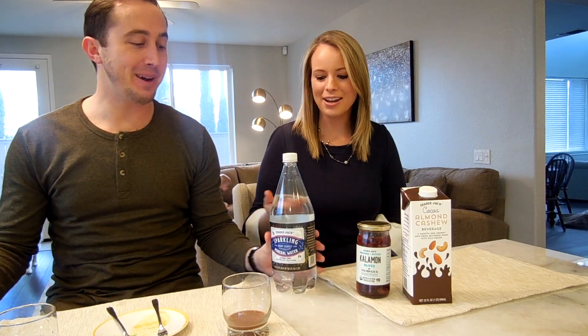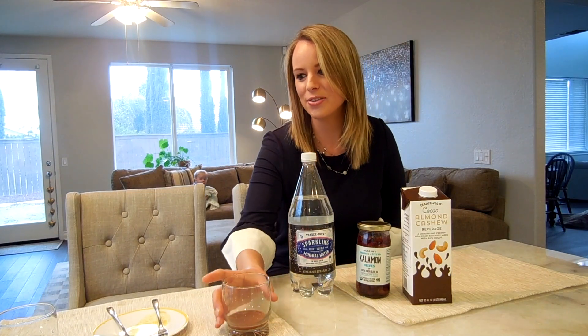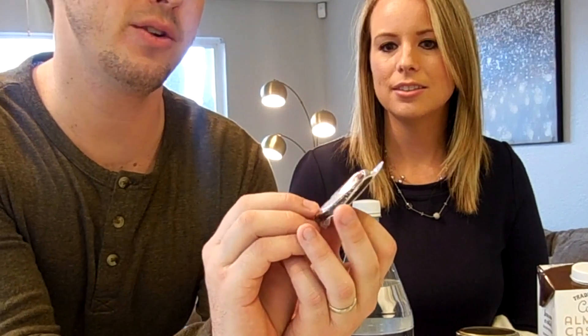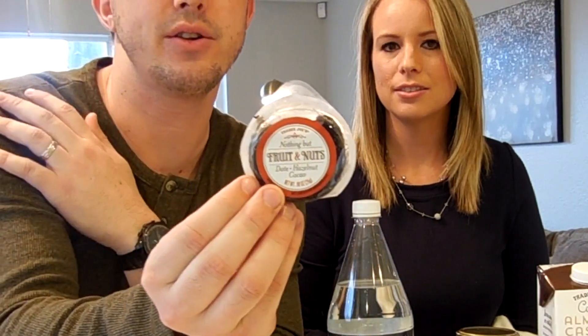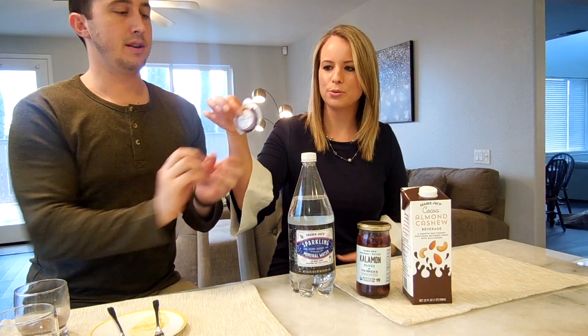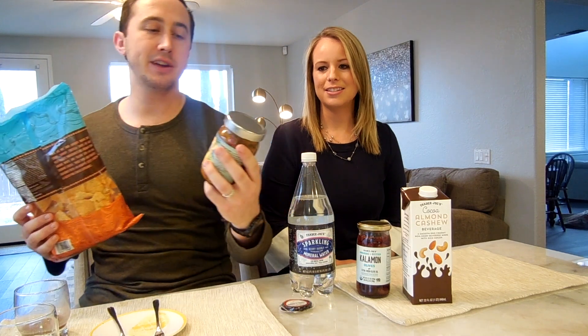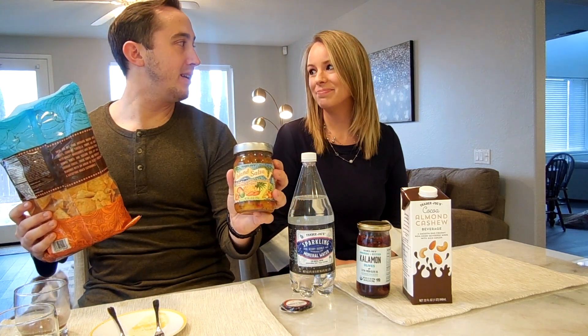So if you guys like Emergency, apparently you'll like this berry bubbly mineral water — that's what Katie thought it tasted like. The next item was this fruit and nuts bar — 'Nothing But Fruit and Nuts.' They come in a big package with individual little silver-dollar-sized pieces you can throw in your purse. He did trick me on that one.